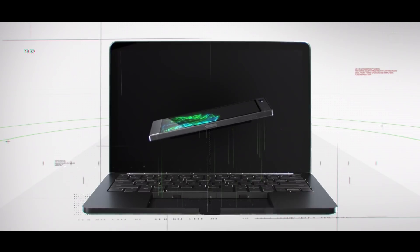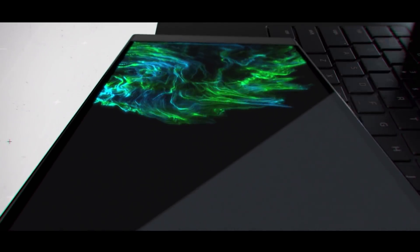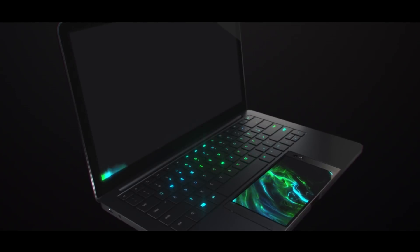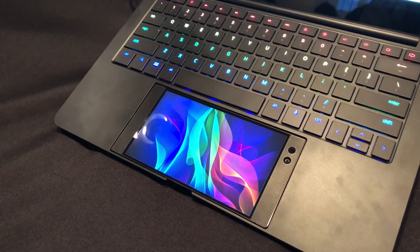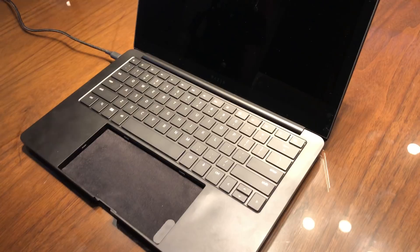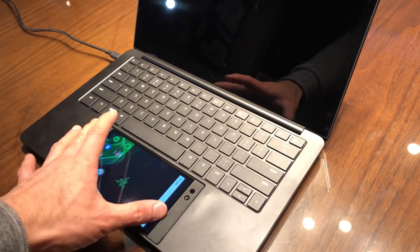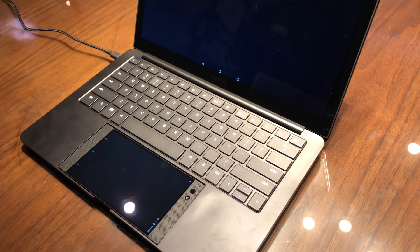I've been filming this on phones. The first thing I want to talk about is their thing called Project Linda. This thing looks out of this world — they're using the Razer phone and placing it into this chassis to create a really impressive device. I don't even know how to describe this thing. It's kind of like a laptop, but it uses the phone. There's no internals in this laptop to give it processing capabilities — it's literally the phone powering everything.